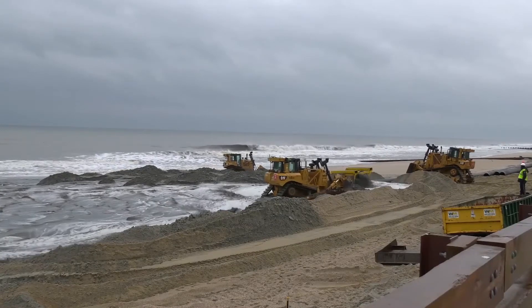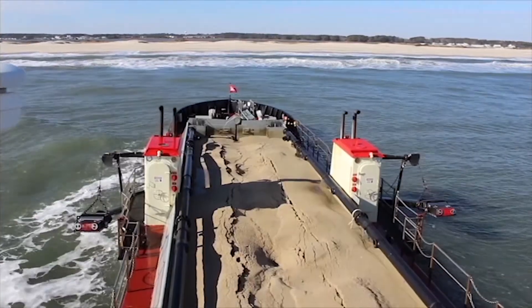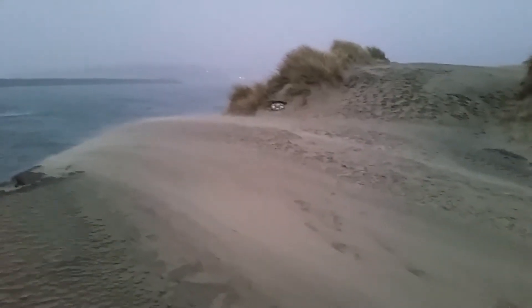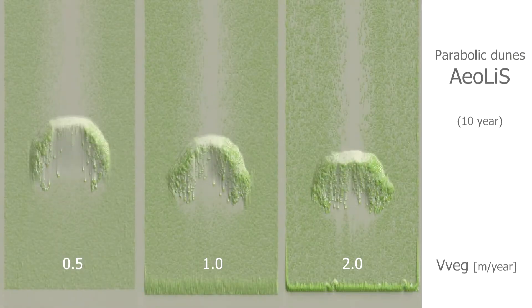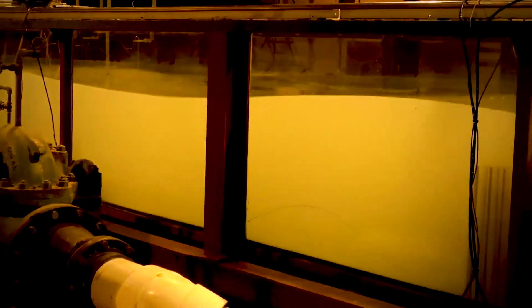The Army Corps of Engineers spends more than $1 billion each year on the operation and maintenance of more than 1,000 coastal navigation projects. Given the challenges in understanding the physical processes of coastal inlets, the Coastal Inlets Research Program was created to meet the demand for research and development.